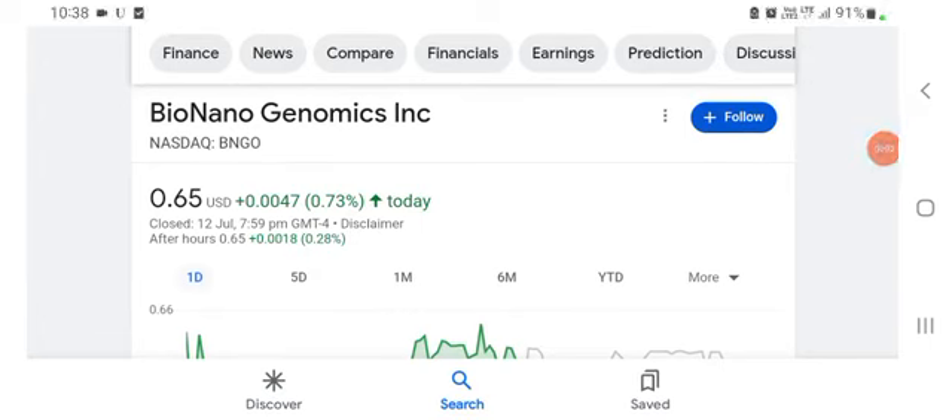Hello everybody, welcome back to our YouTube channel. Today in this video I am talking about Bayer Nano Genomic stock. In this video we talk about stock pros and cons, technical analysis, and the latest news about it.